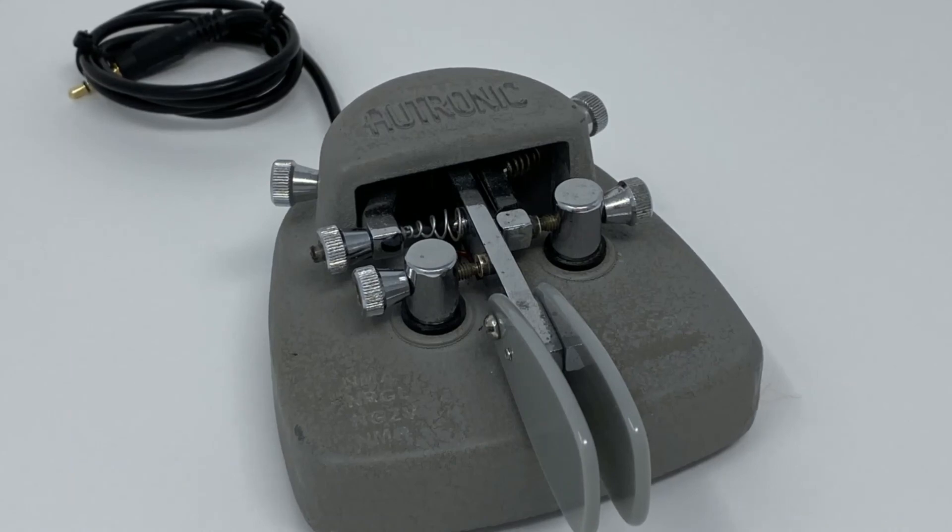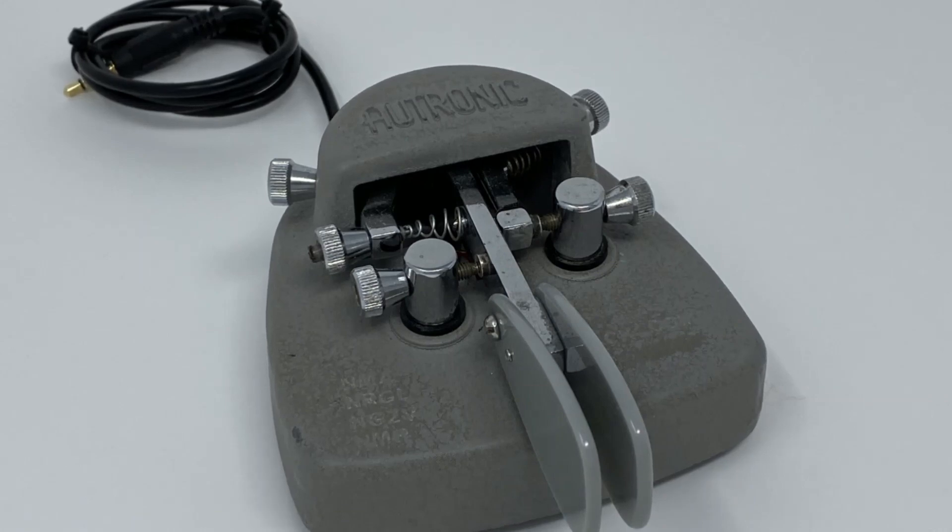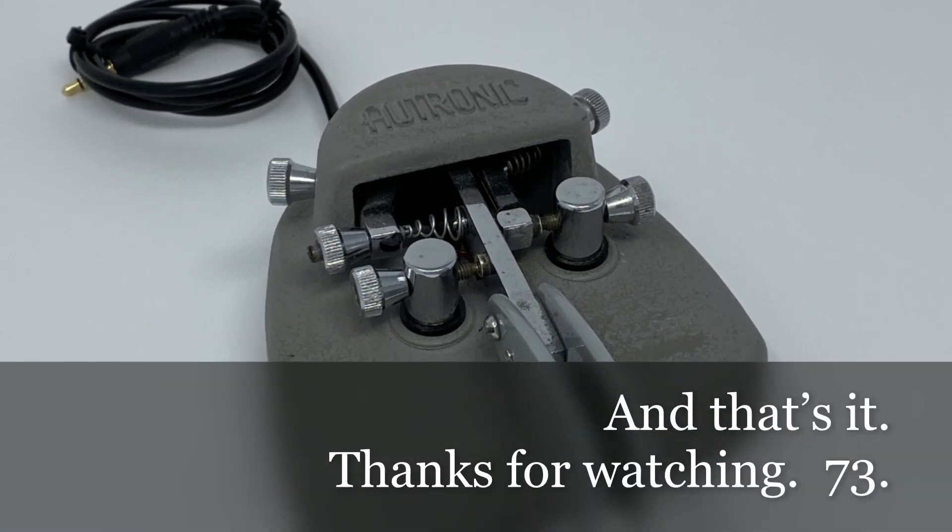I was able to order custom finger piece replacements from 2B Radio Parts, who unfortunately is no longer machining key parts. The electronic keyers appear to be more rare — I've actually never come across one of them in the wild. And that's it! Thanks for watching!